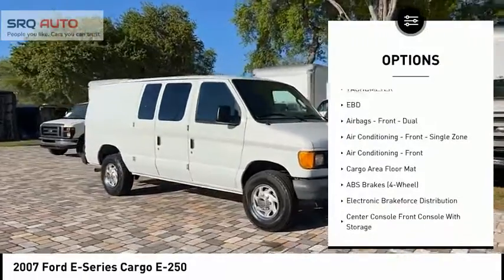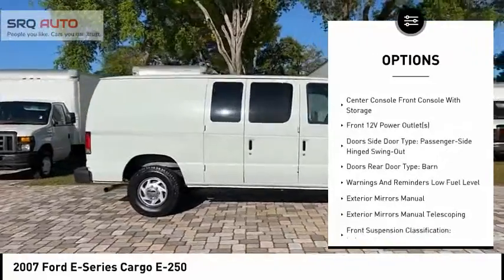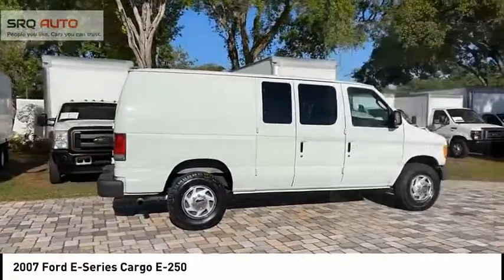Power steering, tachometer, electronic brake force distribution. Searching for a dependable vehicle that looks great too? You found it, so stop in today!